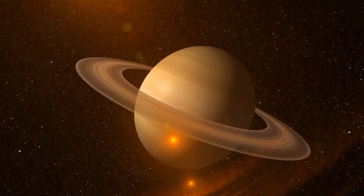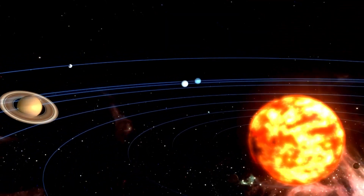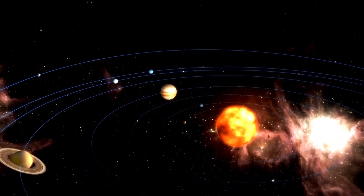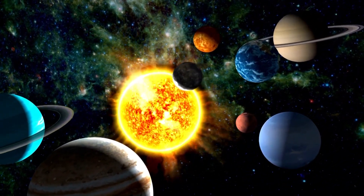Beyond the asteroid belt are the gas giants, massive planets made up mostly of hydrogen and helium. At the very edge of the solar system is the Oort Cloud, a vast region of icy bodies that may serve as the source of comets that pass through the inner solar system. Each of these layers holds fascinating secrets and mysteries waiting to be uncovered.